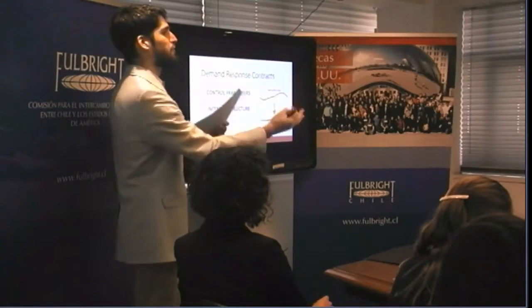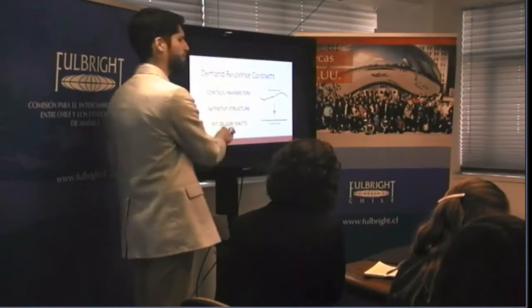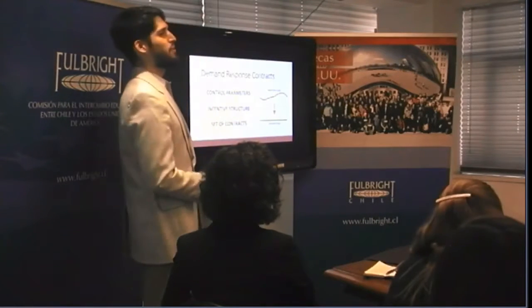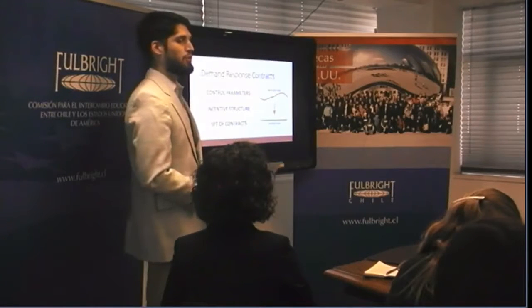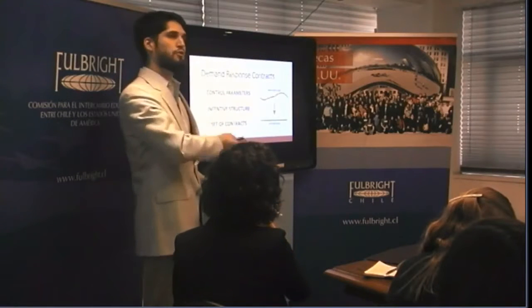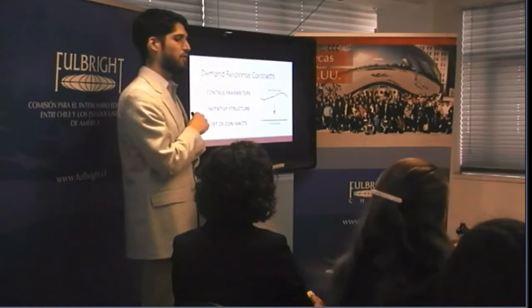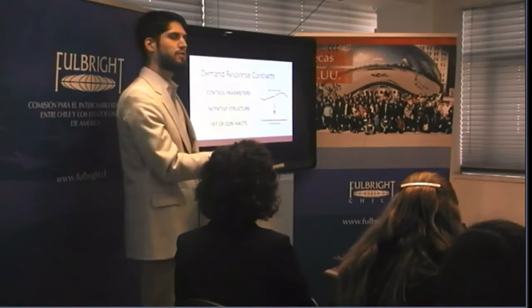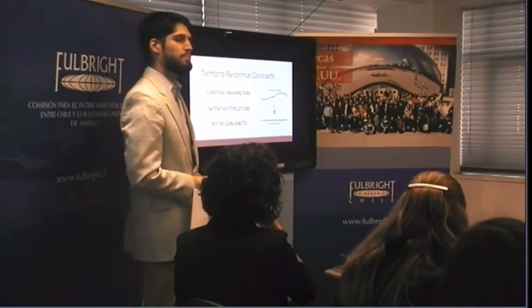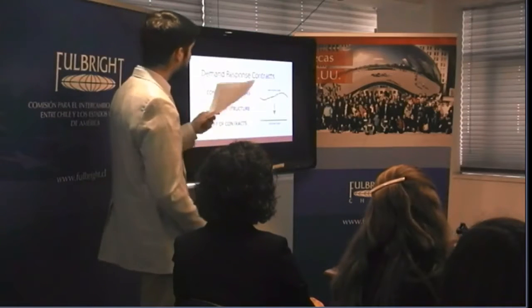Lastly, a power utility needs a set of contracts — different options so people can choose their preferences. Some people won't like demand response; some will be very into the financial incentives. You want to give people a range of options, but not too few that there's no choice and not so many it's overwhelming. At the same time, contracts need to give people the right service they want and reflect different types of service, while also encouraging participation in demand response — because that's the whole point: you want to reduce costs and encourage participation.